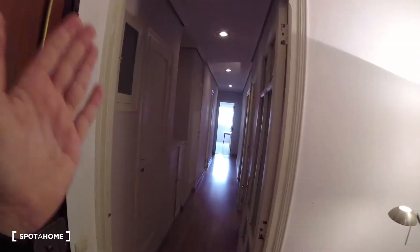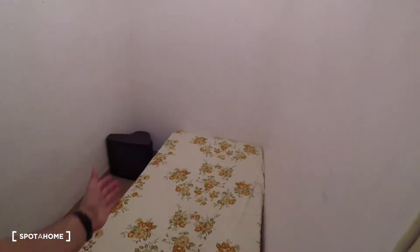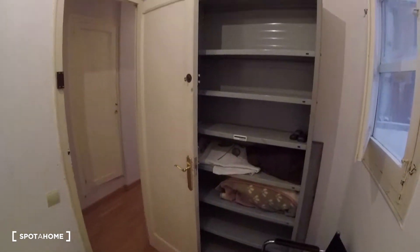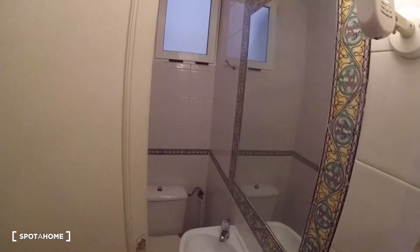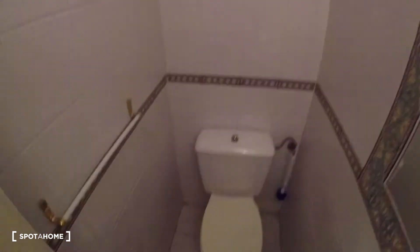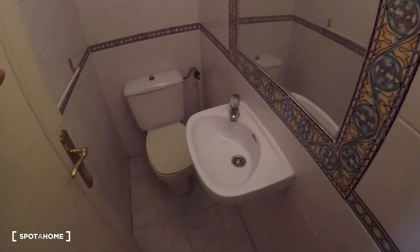Now we come out of bedroom number three and go straight through this corridor. We turn to the right and find this bedroom over here with a bed, a chair, a window with some interior courtyard views, and some shelves for storage. Then we follow the corridor and pretty much just beside that bedroom we find bathroom number two. We've got a window with interior views, a mirror, and a sink just underneath it.